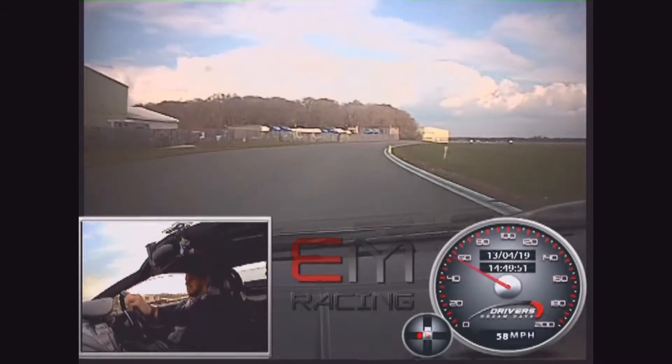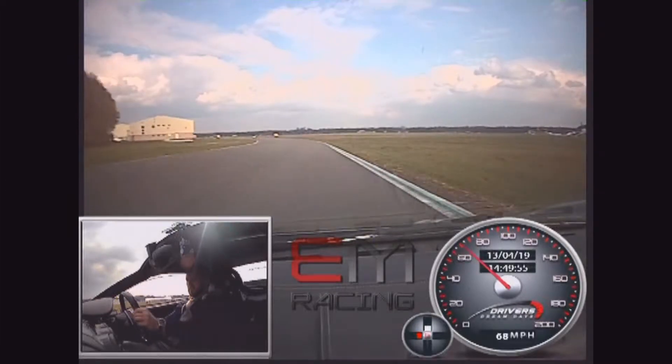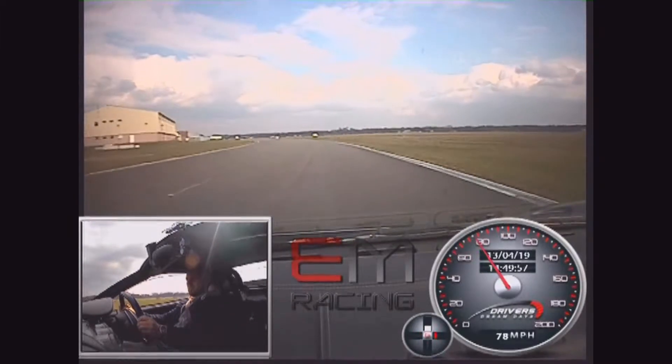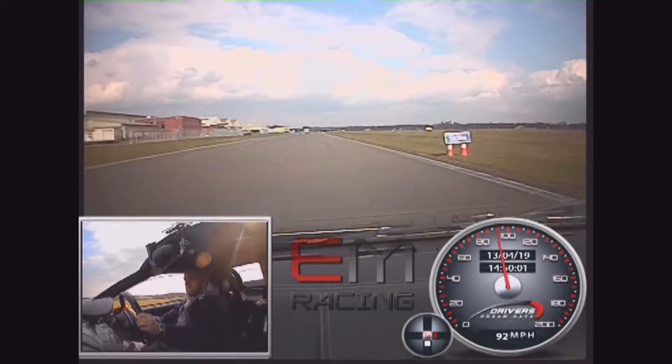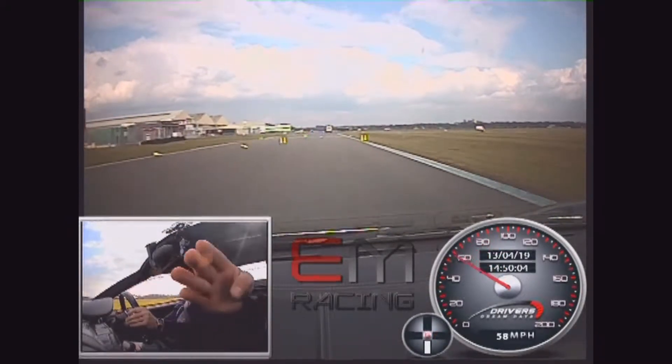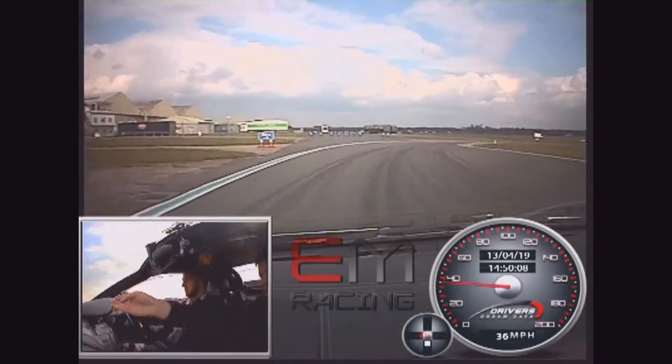Nice and smooth as we keep towards the right. Onto the brakes, down one gear, in through the yellow, out through the green. Nice wide approach, then in towards the cone lane.